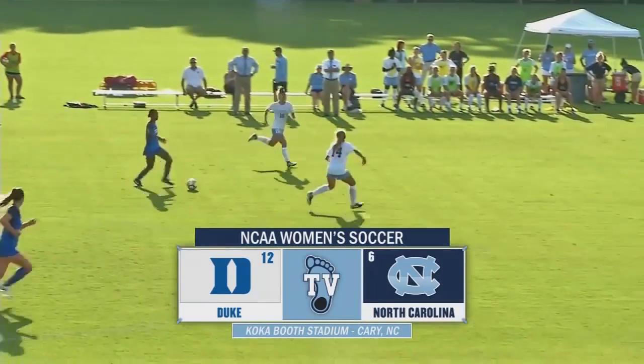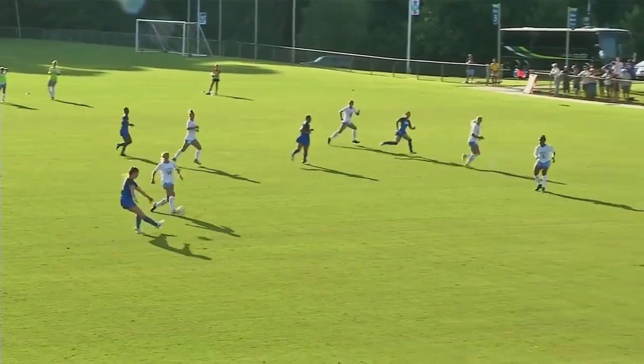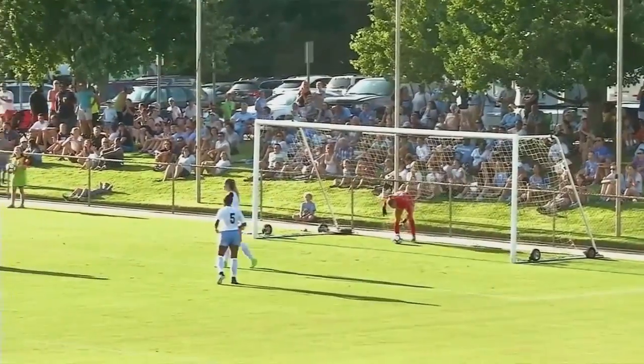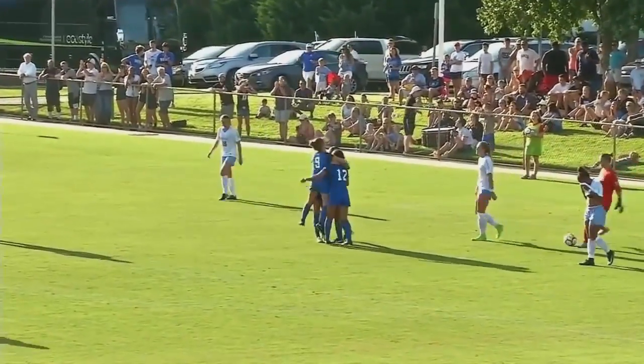Boyles and Goff switching in the center as Boyles gives the ball away. Amani Dorsey now to Ellis Stevens, chips it up looking for Rossiope, stretches out and it's into the net. A goal for Duke has given the Blue Devils a 1-0 lead.